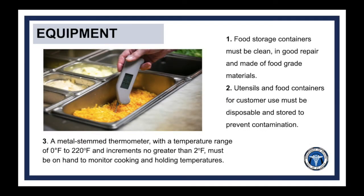In addition to having the proper pieces of equipment, they must also be properly utilized and maintained to be safe and effective. All food storage containers must be clean, in good repair, and made of food-grade materials. Utensils and food containers for customer use must be disposable and stored to prevent contamination. A metal stem thermometer with a temperature range of 0 to 220 degrees Fahrenheit and increments no greater than 2 degrees Fahrenheit must be on hand to monitor cooking and holding temperatures. When using a thermometer to take temperatures of food, make sure it is washed, rinsed, sanitized, and air-dried before coming in contact with food.